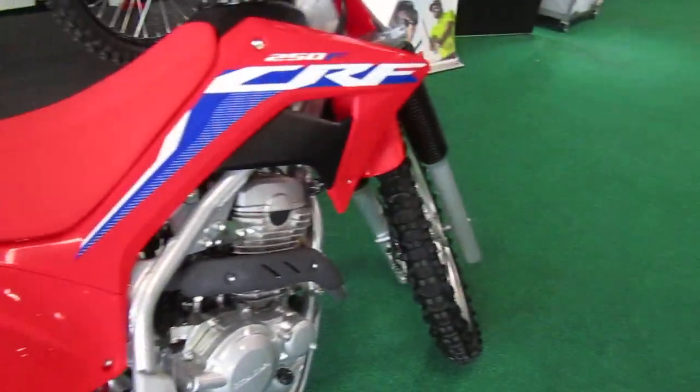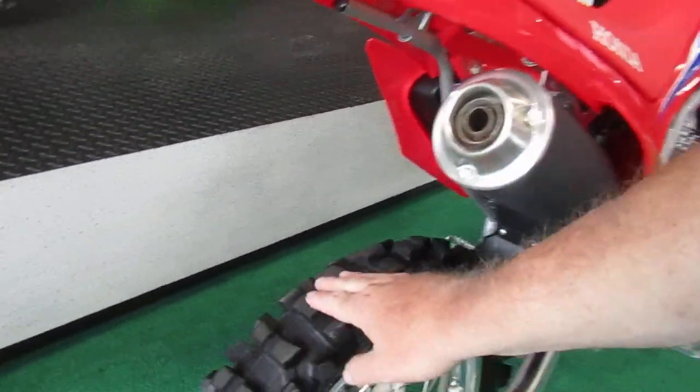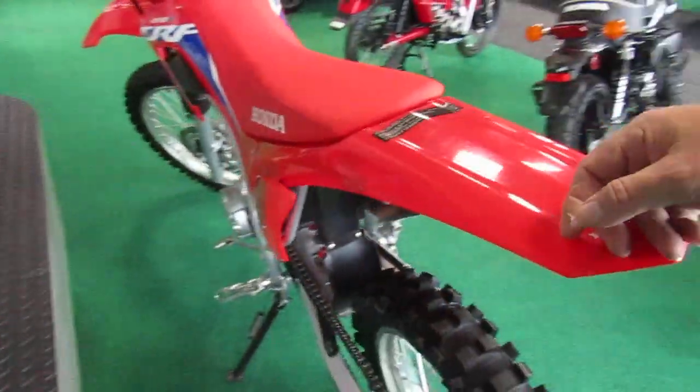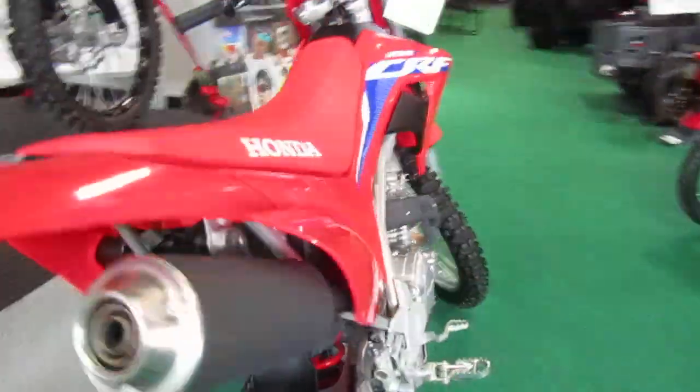These are like brand new — I don't think they've got many miles on at all. When I look at the tires, all the plastic, the seat, and everything — chain, sprocket — all in really good shape.